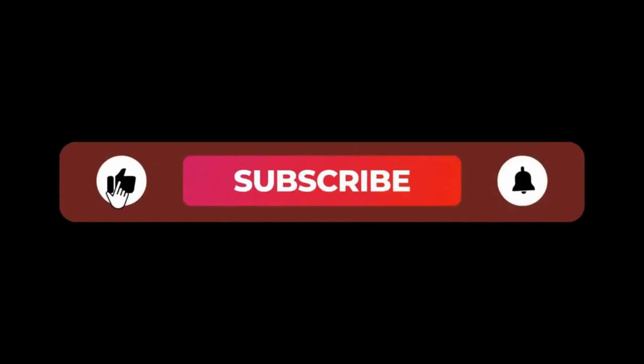Don't forget to hit that subscribe button and ring the notification bell so you never miss out on our exciting content.